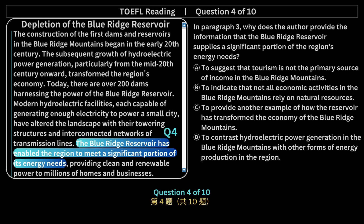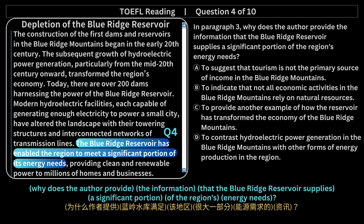Question 4 of 10. In paragraph 3, why does the author provide the information that the Blue Ridge Reservoir supplies a significant portion of the region's energy needs?